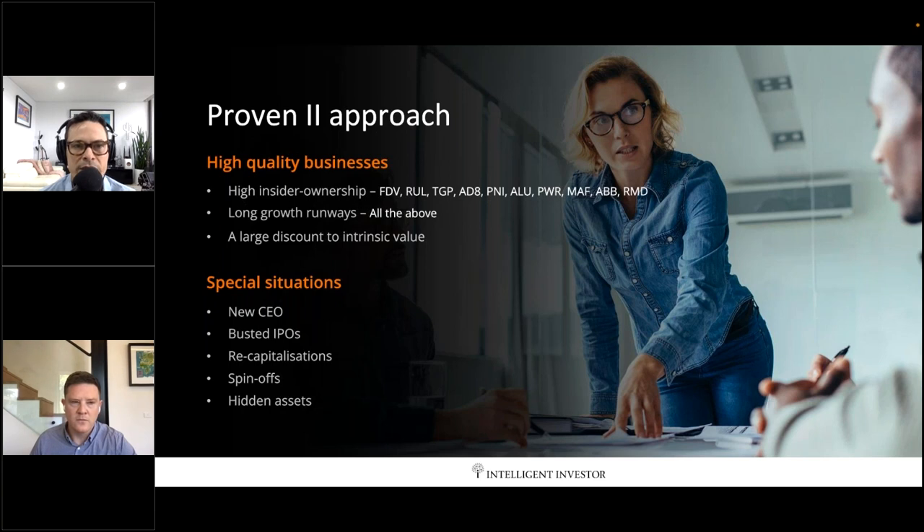The businesses we're looking for are high quality growth businesses with founders running them — that's a really important part of our investing process and only gets more important every year. From time to time these stocks get cheap and still have long growth runways. The best way to compound money at high returns is to not have to sell those stocks. It was unfortunate last year that we had such a big distribution due to takeovers and selling expensive stocks.